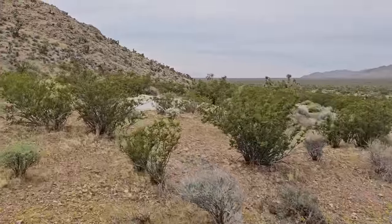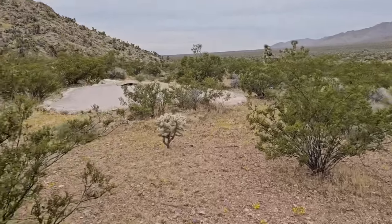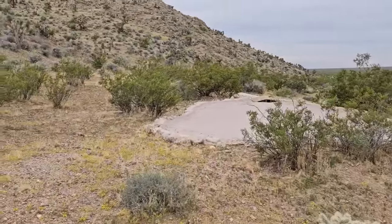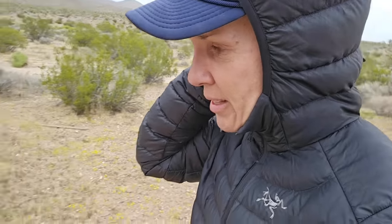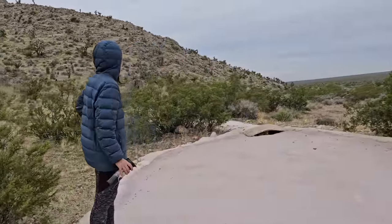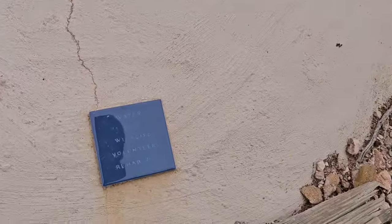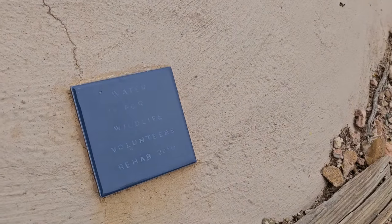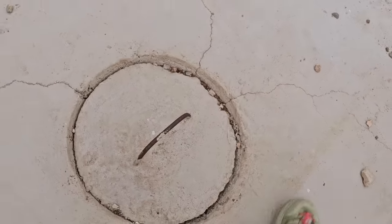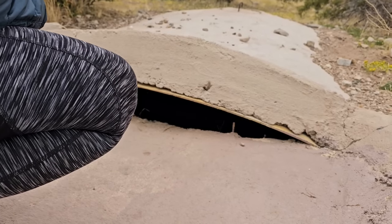A guzzler! We saw something like one of these up at Corn Creek campground. It's a guzzler — it's for feeding wildlife. It collects rainwater somehow. It says 'Water for Wildlife — Volunteers rehab 2016.' There is water down there — but how are the animals supposed to get to it? Maybe they put their noses down there. I thought it was going to be a little dry lake bed — turns out it's a man-made guzzler. That's cool.